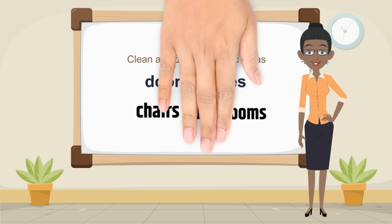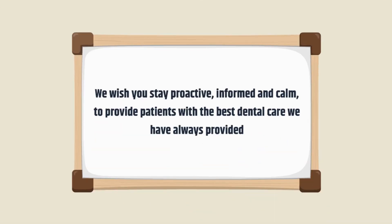However, following these recommendations will reduce exposure and add a layer of protection in an already high-exposure career. We wish you stay proactive, informed, and calm, to provide patients with the best dental care we have always provided. Stay safe out there.